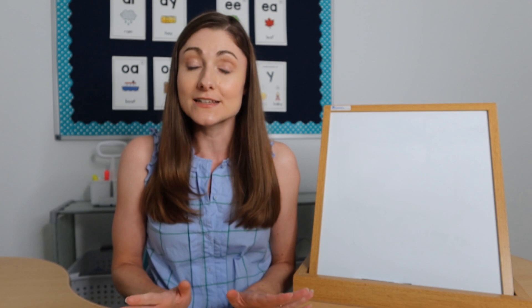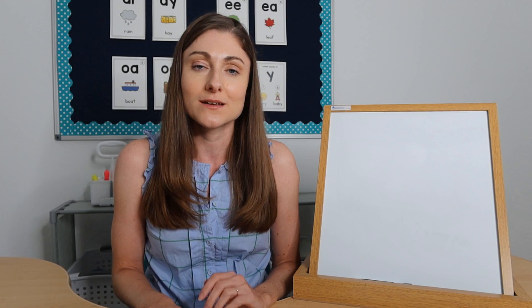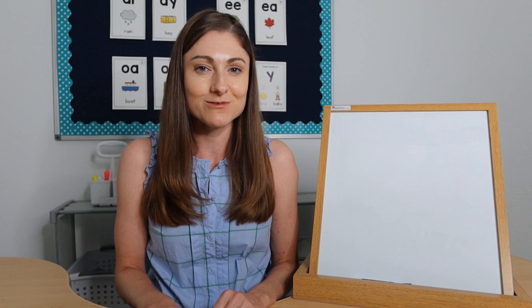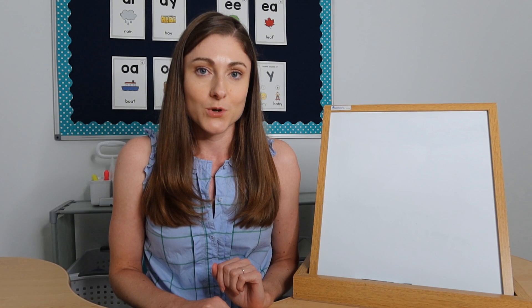Hey, I'm Allison from Learning at the Primary Pond. I'm a literacy specialist and in this video I'm going to share with you my step-by-step process for taking kindergarten students from drawing all the way to writing. If you haven't subscribed to my channel yet, make sure to hit the subscribe button and the bell to be notified every time I post a new video about teaching literacy in K2.